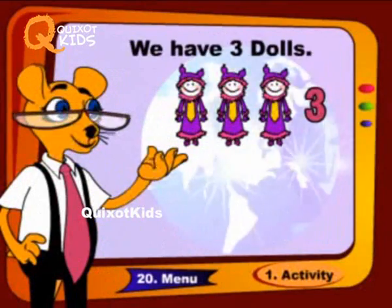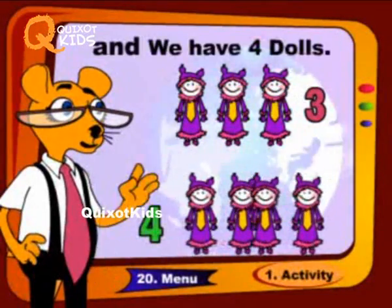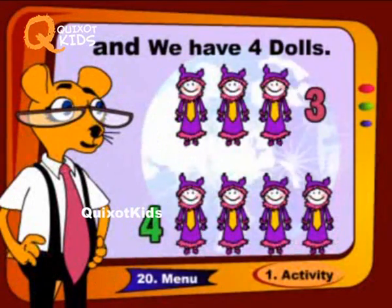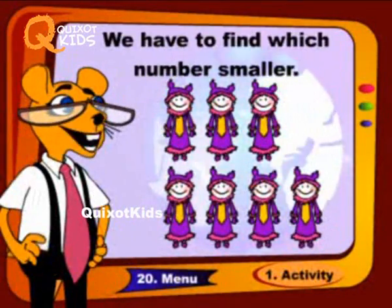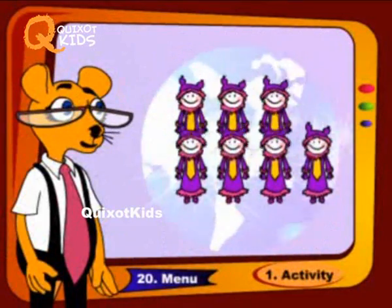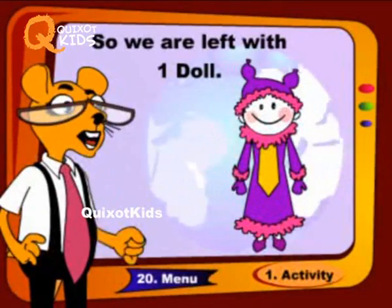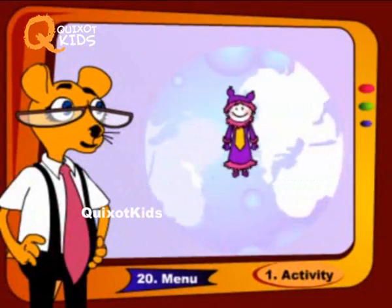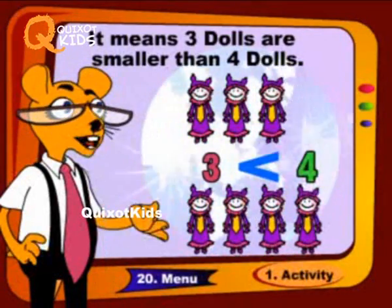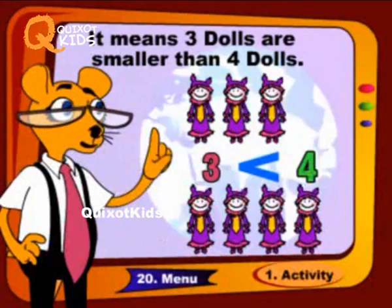We have three clocks and we have four clocks. We have to find which number is smaller. So we are left with one clock. It means three clocks are smaller than four clocks.